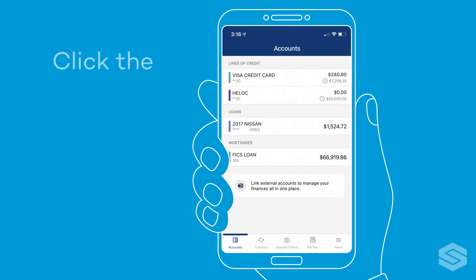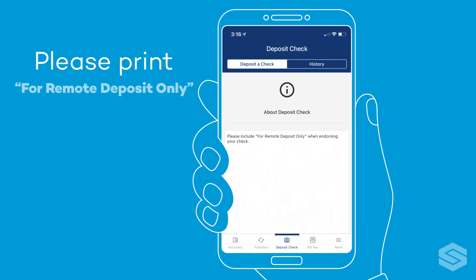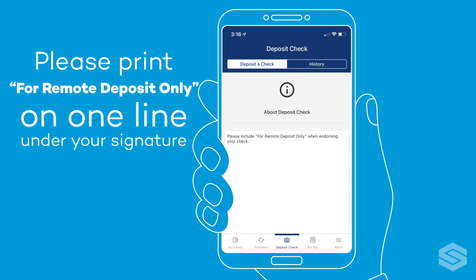Once you are in our mobile app, click the deposit check widget. Endorse the back of your check and add "for remote deposit only" after your signature.